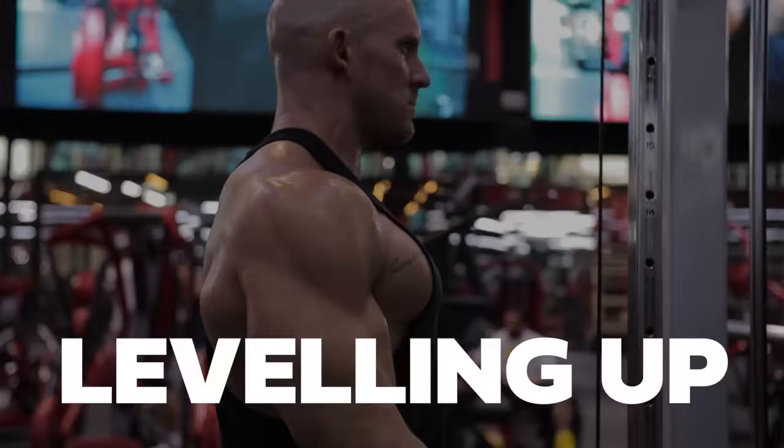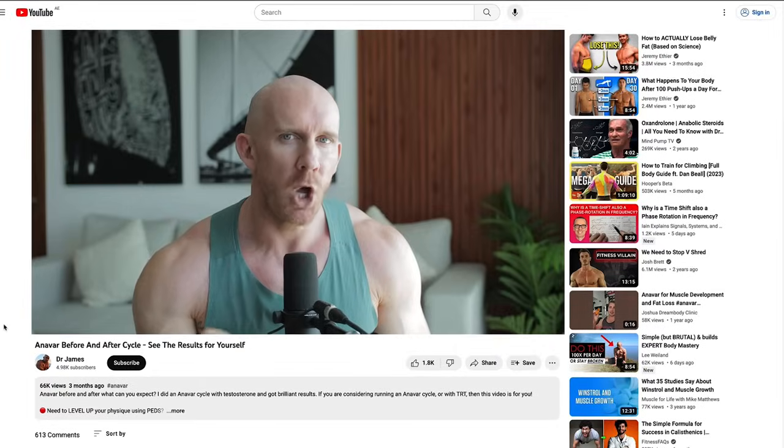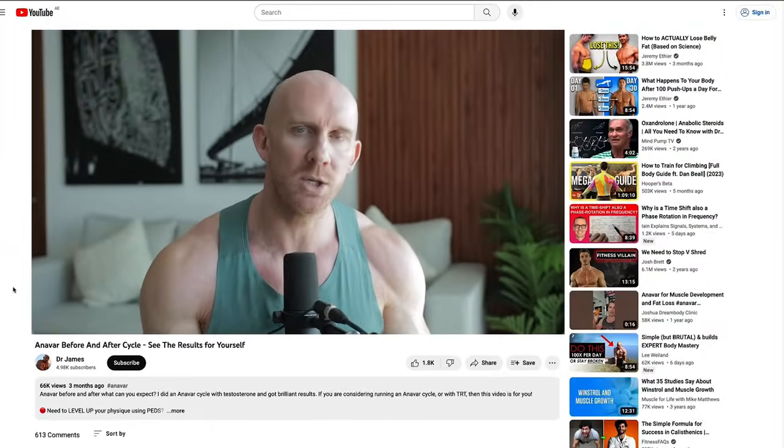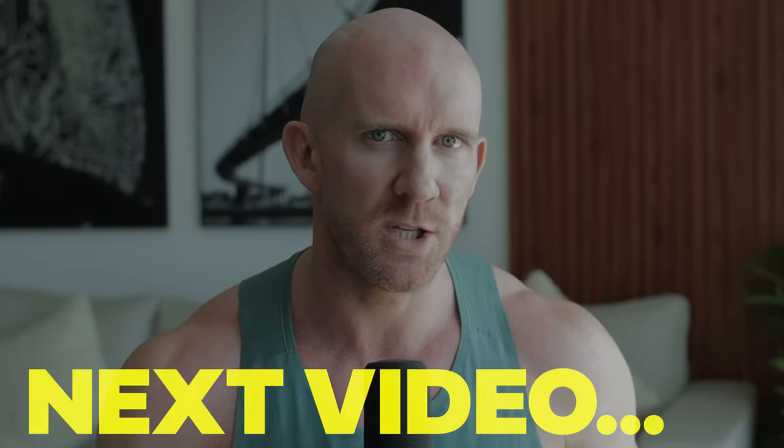If you need personalized guidance or help on your mission to leveling up, reach out — hit the link in the description and I'll get back to you as quick as I can. The next video coming up is all about Tren, the most dangerous compound out there. Don't ever use it, but it's worth knowing about — it's a bit of a fun video.